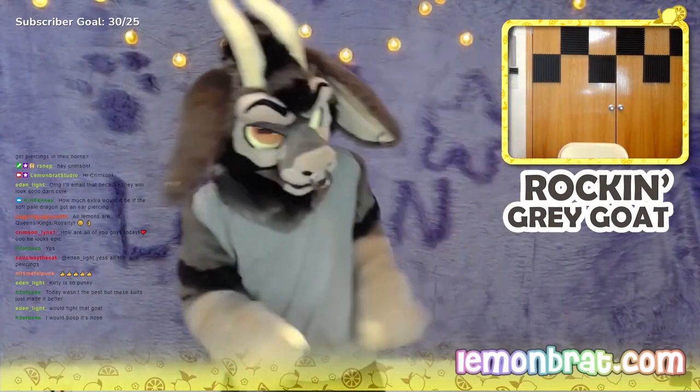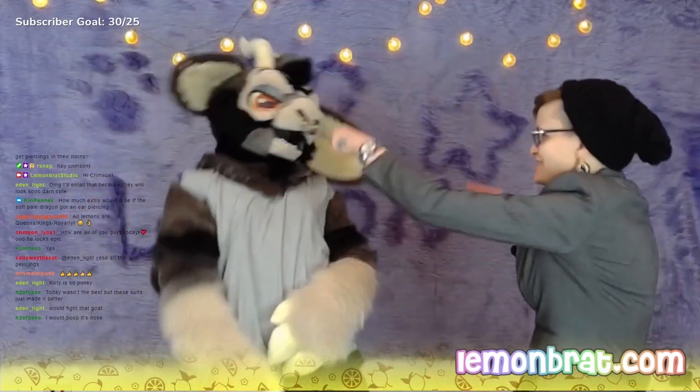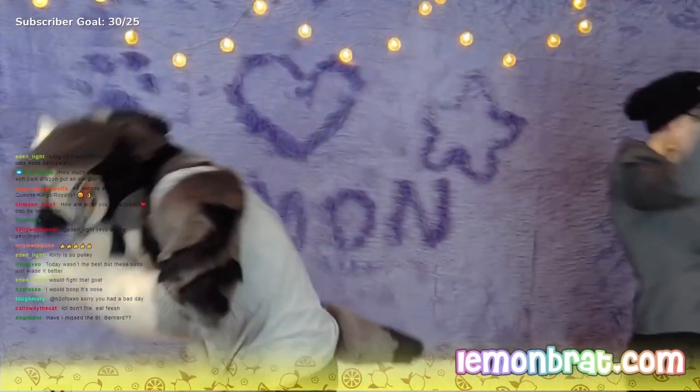Boop the nose. I'll boop the nose for you. I booped it. How does this look on me? Is that a good look? Looks like a killer.